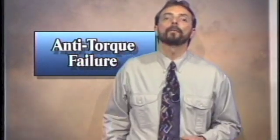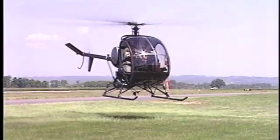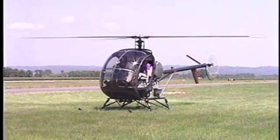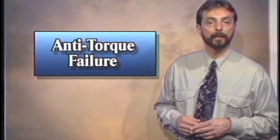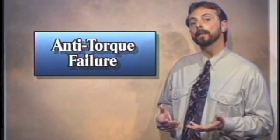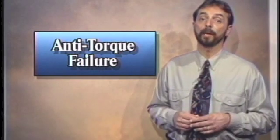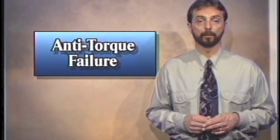If the anti-torque system fails while at a hover you must react quickly. The torque reaction produced by the relatively high power setting will create a turning motion to the right that builds up rapidly. Close the throttle immediately without varying the collective pitch position to eliminate this turning effect. If the helicopter is allowed to spin much past 90 degrees the torque effect will become so great that you'll lose control of the aircraft.